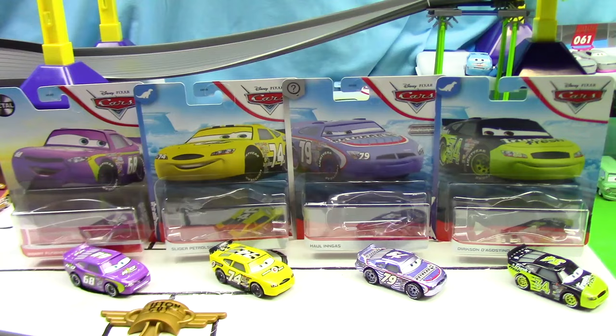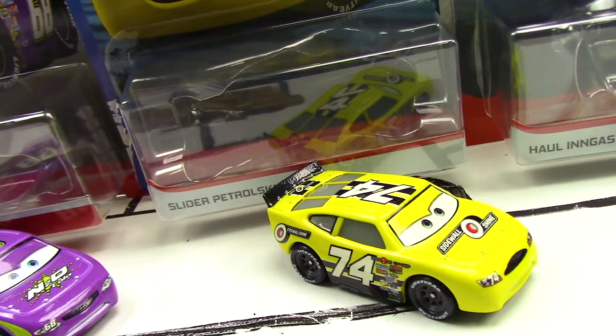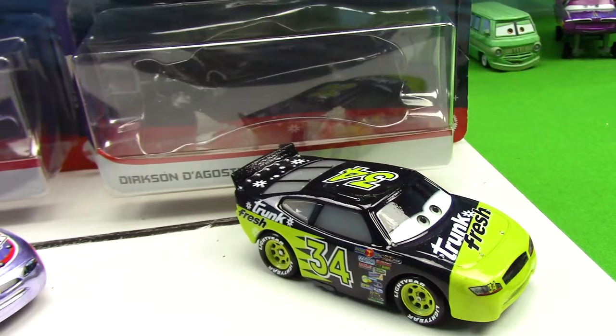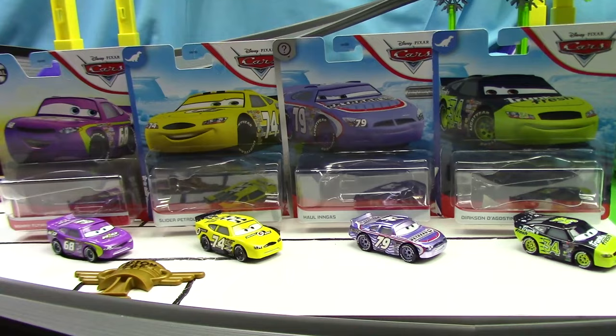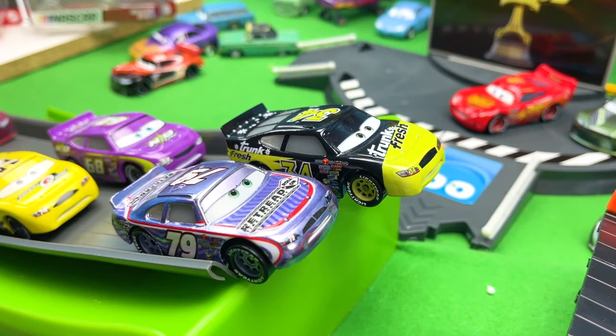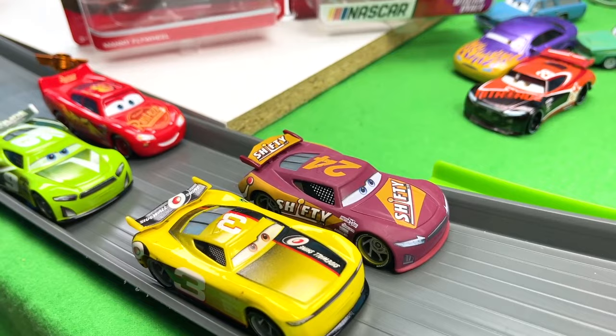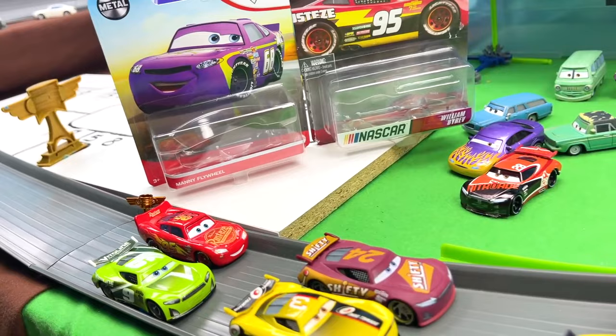Here are all of the racers we reviewed in today's video: firstly, Manny Flywheel; secondly, Slider Petrolski; thirdly, Hall Ingus; and lastly, Dirkston D'Agostino. Which racer was your favorite? Let me know in the comments below — you can leave their name or number. Thank you everyone for watching today's video. I hope you enjoyed it, and if you did, give us a thumbs up and subscribe, and remember to share with your friends. Check out our other videos on this channel, and stay tuned for the next exciting video of this championship. In the meantime, keep racing!